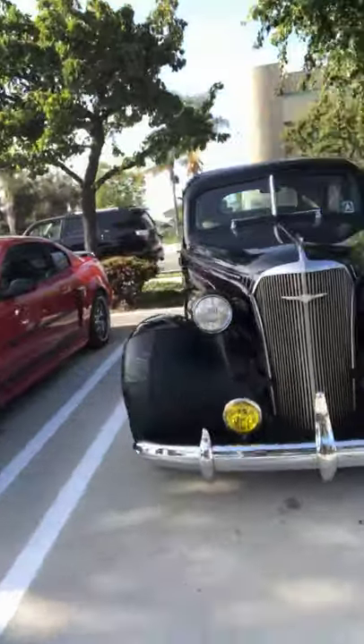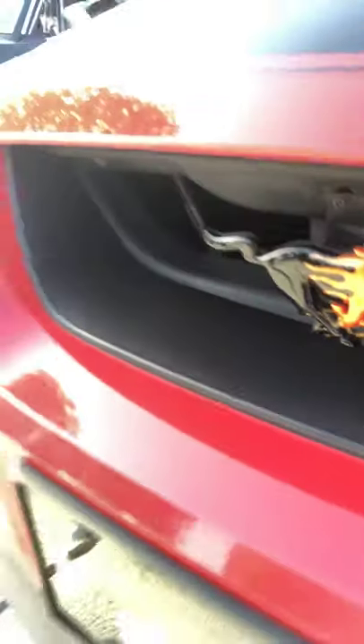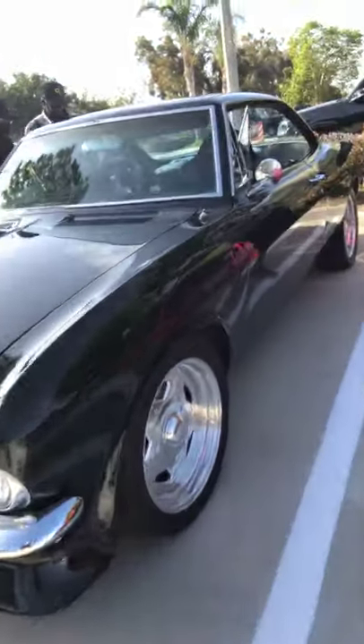Nice classic here. Beautiful. Corvair — look at that. Wow. Mid-engine. Yeah, that's a little scary.